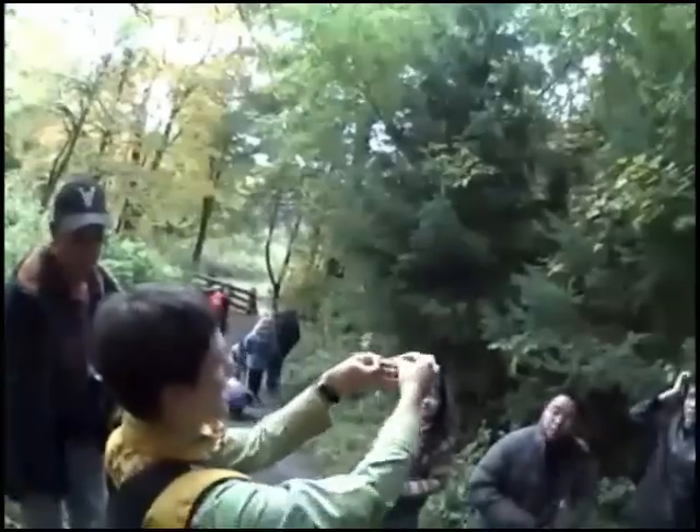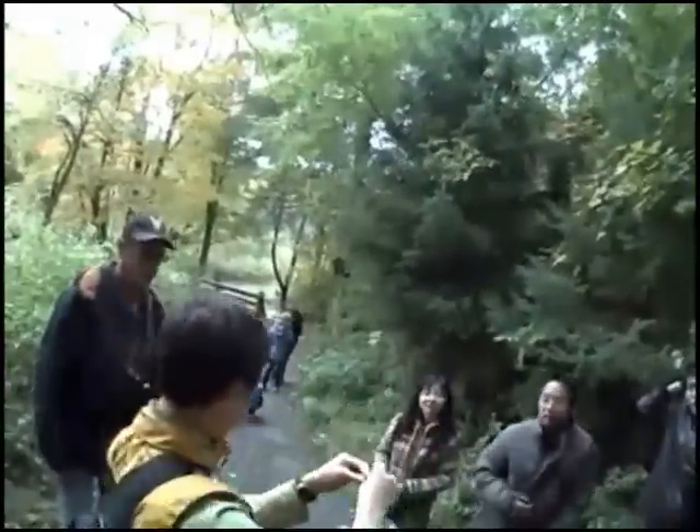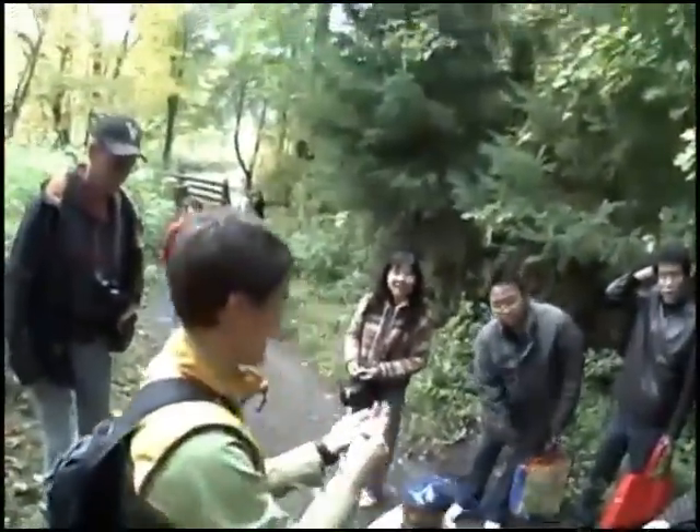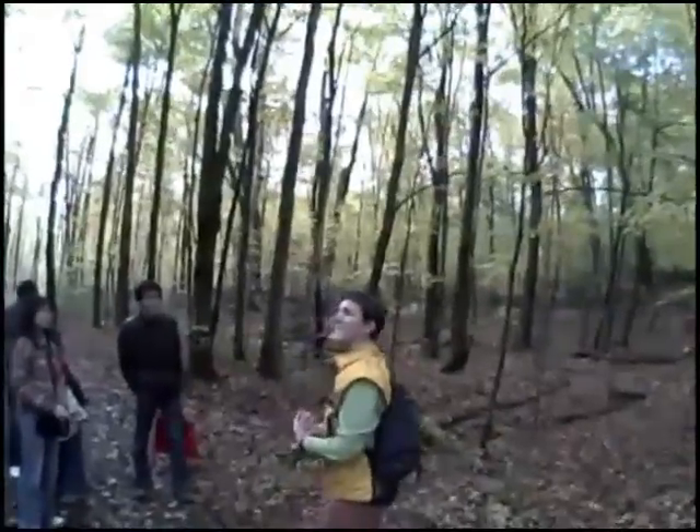Geneviève Pilon talked to children and adults, first inside the Visitor Center, and then guided us through the Sugarbush Trail, identifying various species of trees and talking about their adaptations for their various ecological niches.